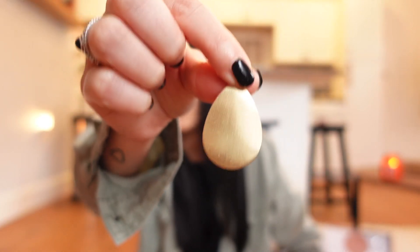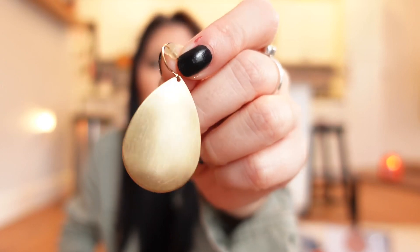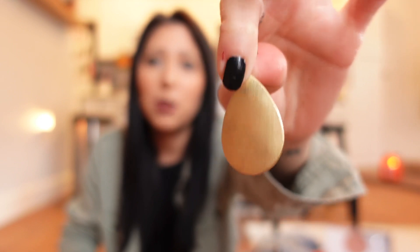One more Walmart favorite — these gold earrings are my go-to. They're so cheap, like four bucks, and Walmart always gets them back in stock. They're just the perfect little touch; I wear them all the time and they had to go in my favorites video. Let's move on to my favorites from Amazon.